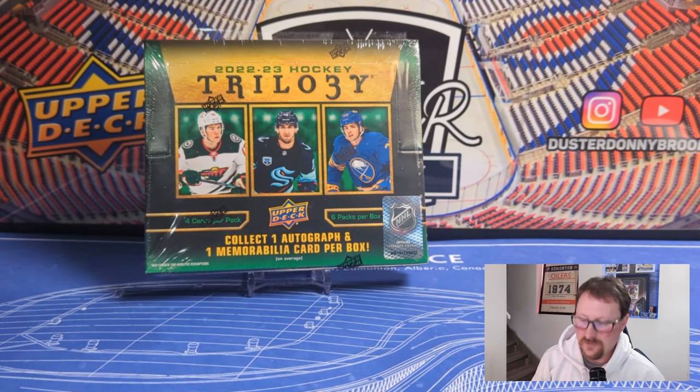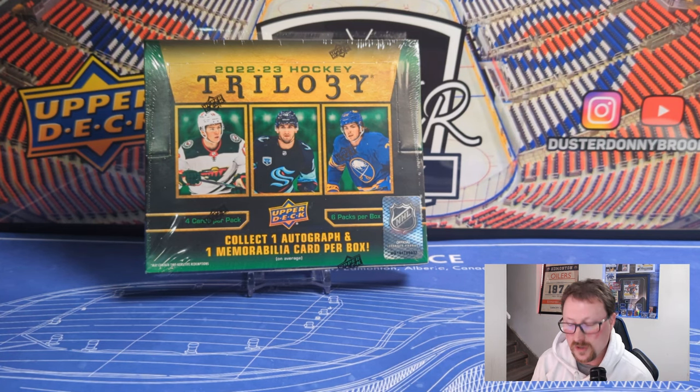Hey, what's going on guys? Another new release video today featuring 2022-23 Trilogy — Trilogy 3 from Upper Deck — featuring six packs per box and four cards per pack and one autograph or memorabilia card.